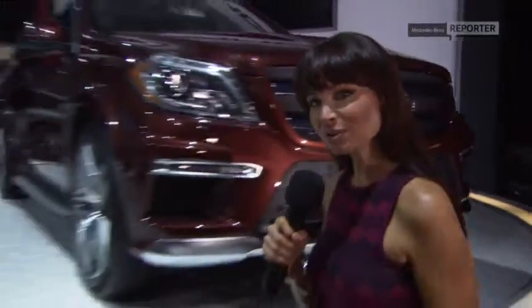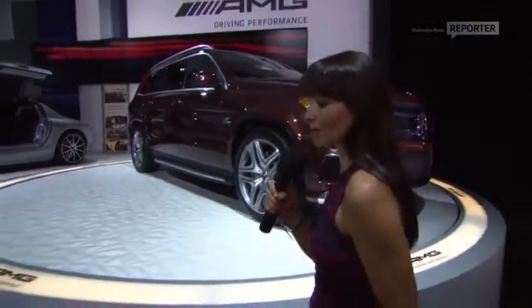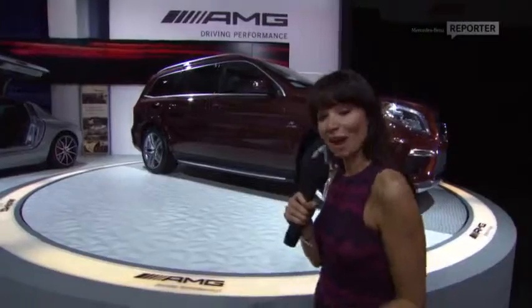The LA Auto Show, like all other auto shows, is a real chance for the world's leading car manufacturers to show off the crème de la crème. And this GL AMG really is the crème de la crème of family cars. I think it will have car-passionate parents all over the world screaming hallelujah, because no more do they have to compromise their car with their lifestyle choice.